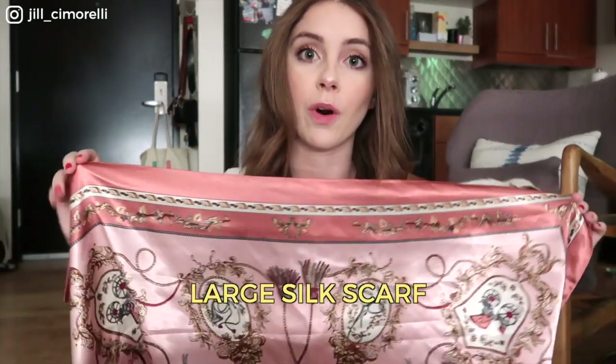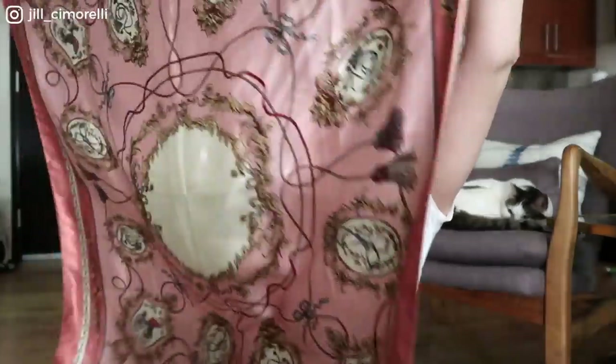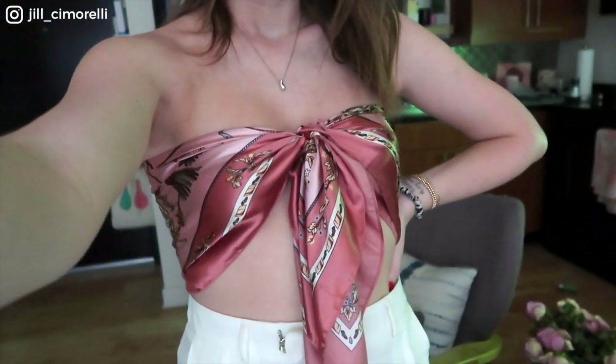First up is this gorgeous printed silky scarf. It is pretty big as you can see, and it has this really gorgeous print on it. I like to use this as a shirt actually — it is so cute. There are so many ways to tie it, which I really enjoy. And the best part about this: it costs eight dollars. You really can't go wrong with this.